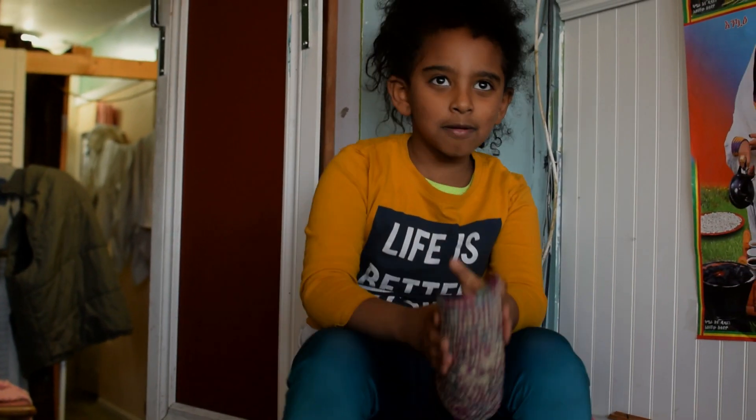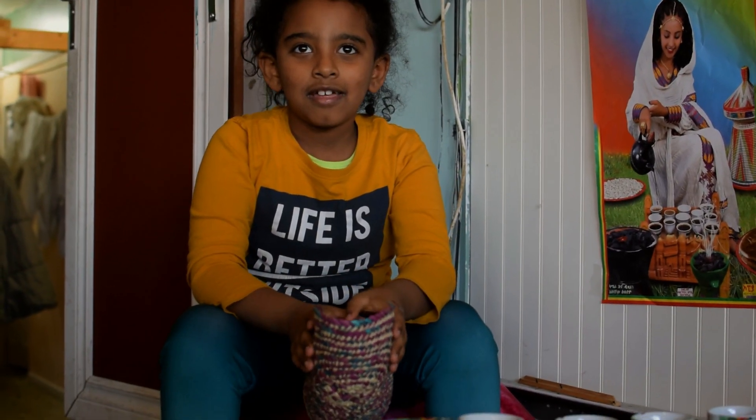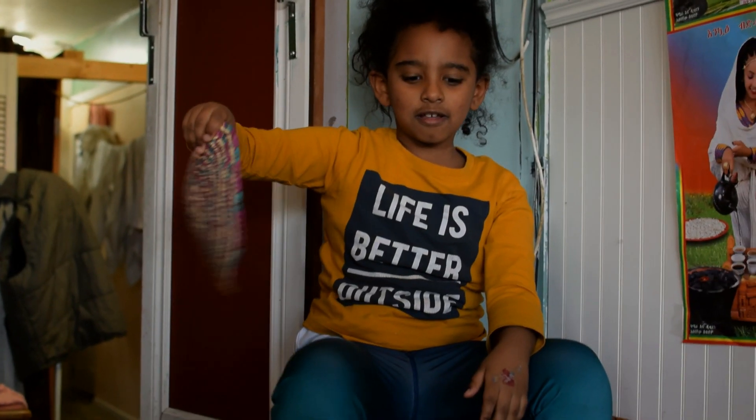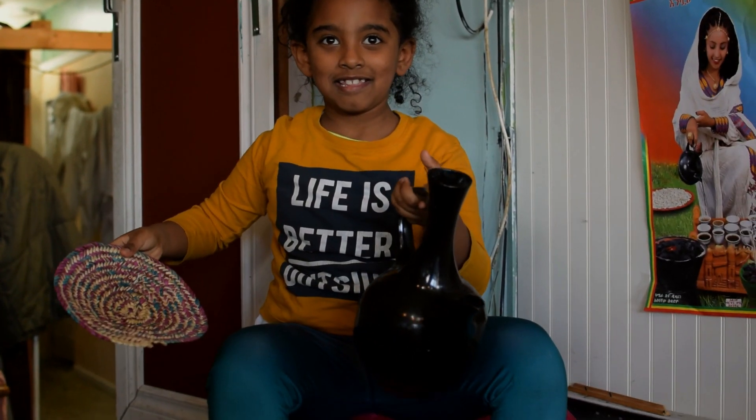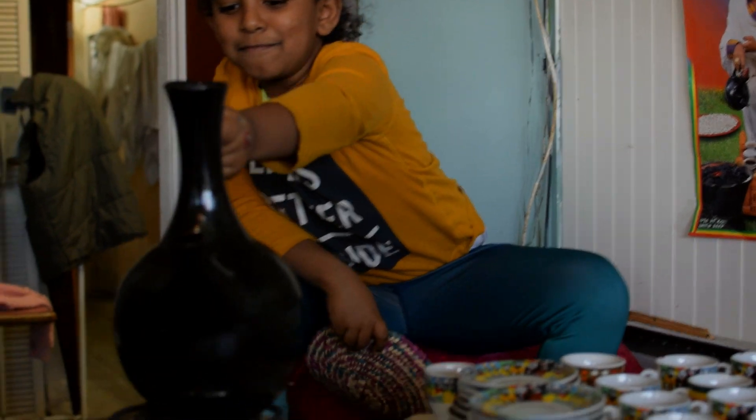Then we get the ground coffee and put it into the jebena — a traditional Ethiopian coffee pot. The coffee goes in there with hot water, and then it's put on to brew.